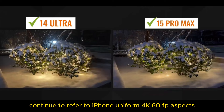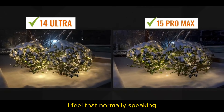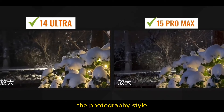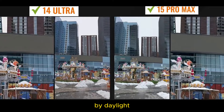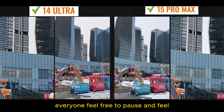For video recording, continuing to reference iPhone at uniform 4K 60fps specs — raise and record. I feel that normally speaking, the Xiaomi 14 Ultra to some extent continues the photography style. Like this segment, for example, Apple is relatively flat but Xiaomi has maintained the excess. However, this is not absolute — by daylight, Xiaomi is also quite sharp. The next few small clips — everyone feel free to pause and have a look.